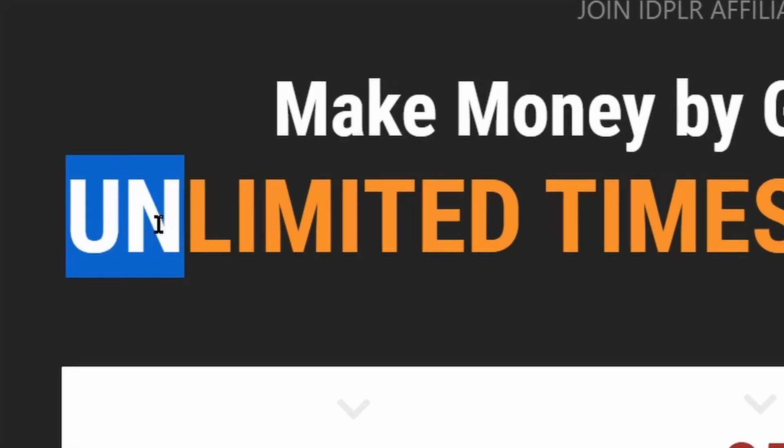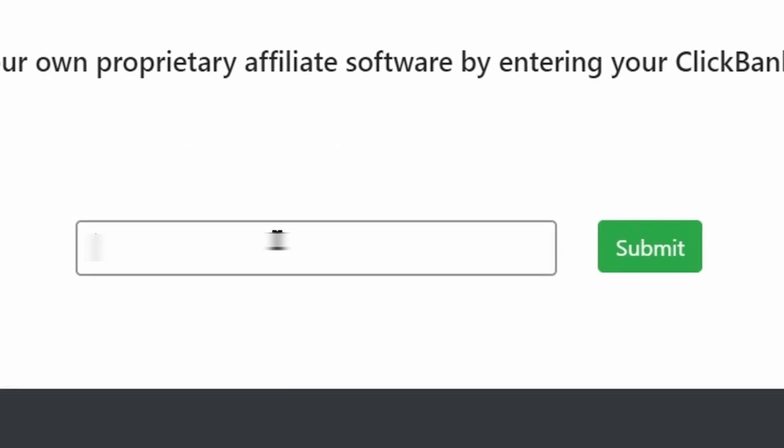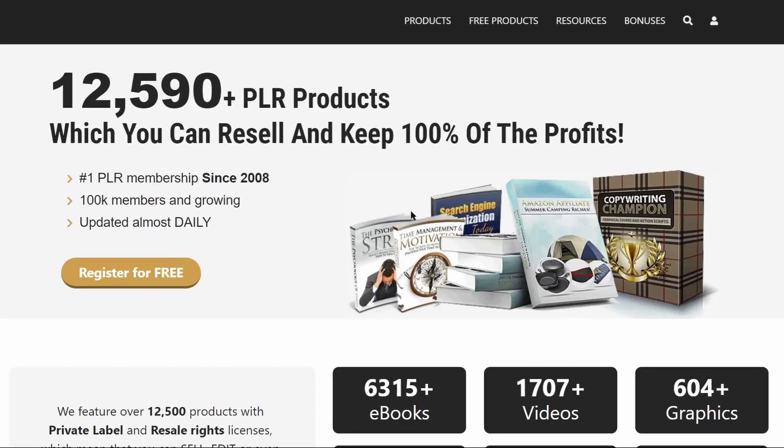They pay 20 cents for free and you can do it unlimited times. All you need to do is grab this link, paste it here, and click submit. That way you will get paid one dollar and you can do it every 10 seconds. It may not make you rich but you can make some extra income using this. So step number one is to come over to this website.